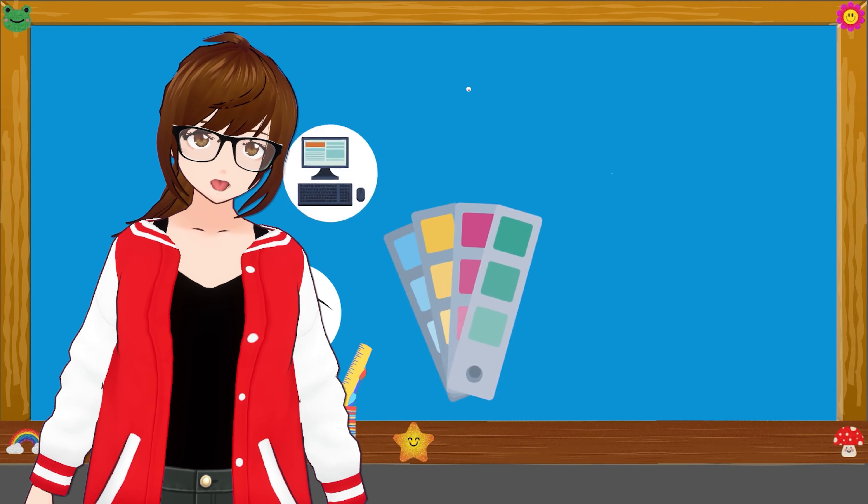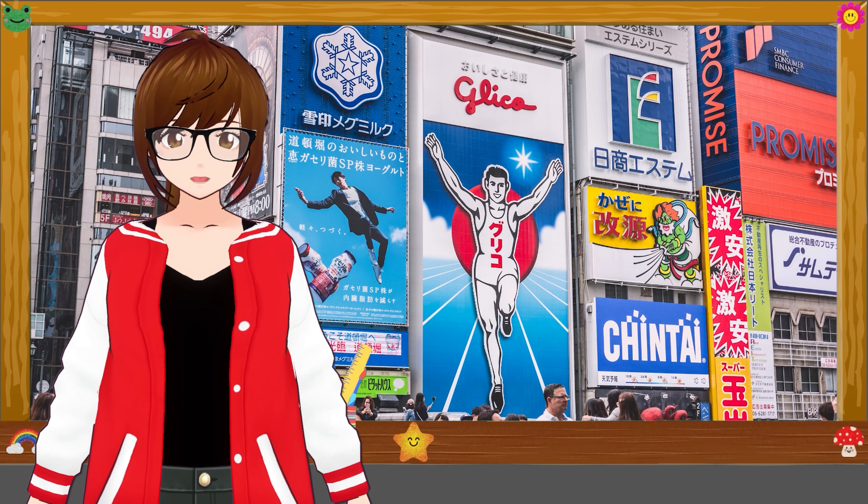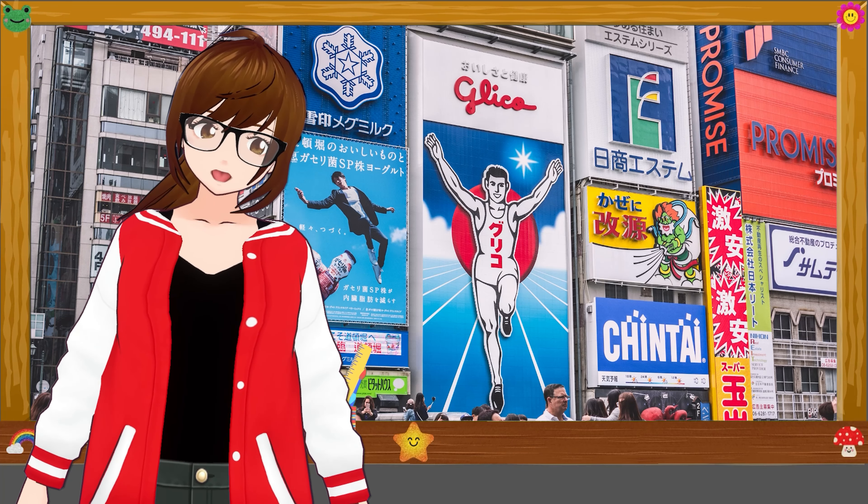Colour palettes are also really important — you should have around six colours that you choose to use for your branding. That helps you make more content and more graphics when you need it. All of these things working together will help you to be more recognisable to other people, no matter what you're making or where you are on the internet.